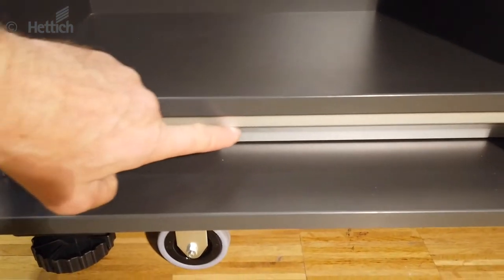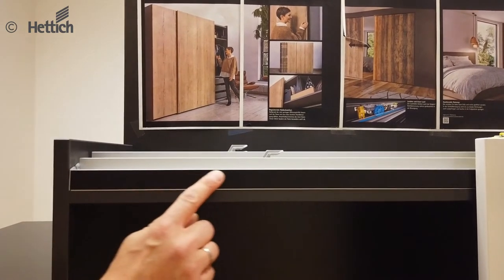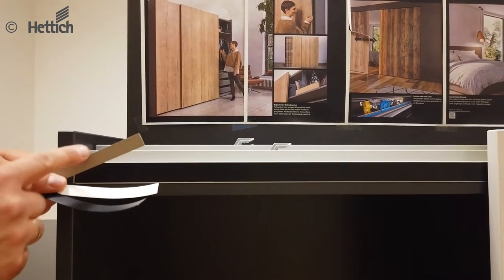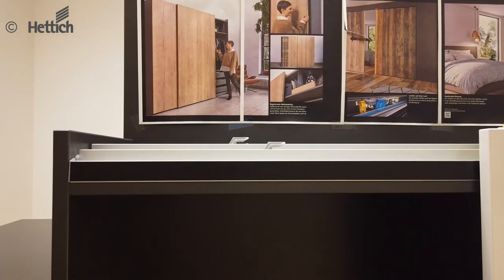The lower guide profile is mounted with a recess under the bottom panel and is therefore hardly visible. The runner profile gets a noble finish with self-adhesive decorative straps, available in champagne, white and black, so the visible surface of the profile can be chosen to harmonize with the design of the cabinet.